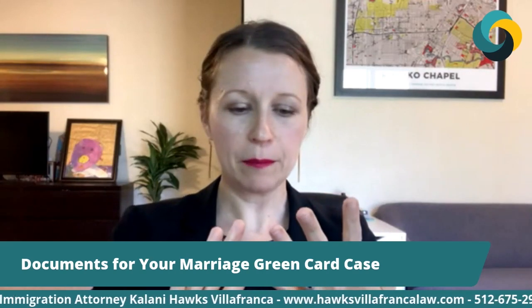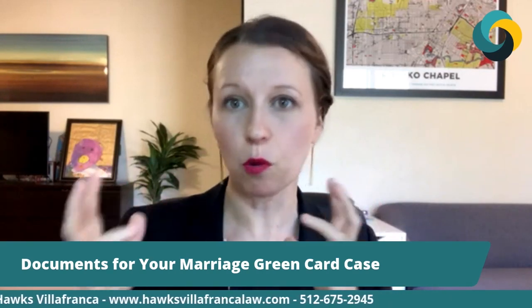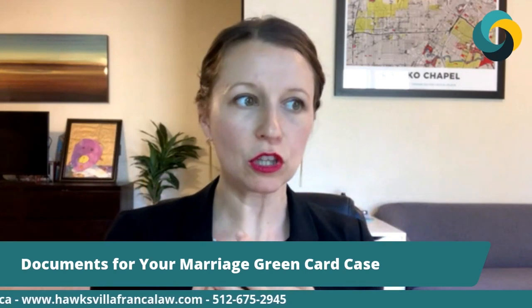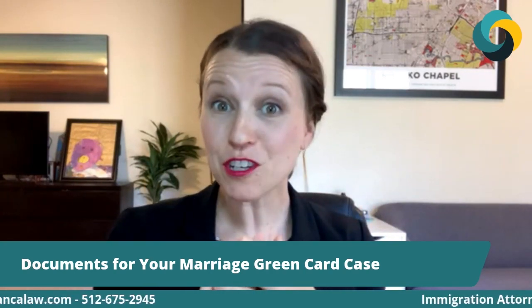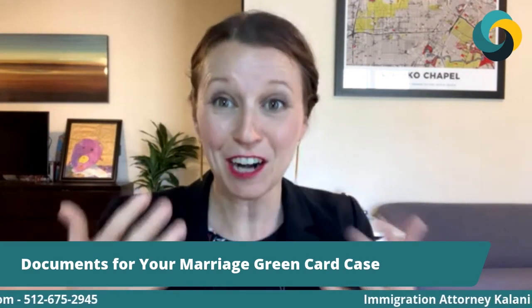That joint life evidence might look like mortgage or lease documents, wherever you live, that has both of your names on it. It could look like renter's insurance, health insurance policies — if you're on the same policy through somebody's work, we want that to show that you share insurance. Emergency contact is a good one that people don't think about. Often you'll change your emergency contact at work to be your husband or wife's name instead of a parent or friend. Showing that person is your emergency contact is really great evidence that they're actually part of your life — they're your real spouse, not a fake one.